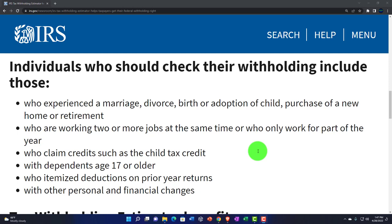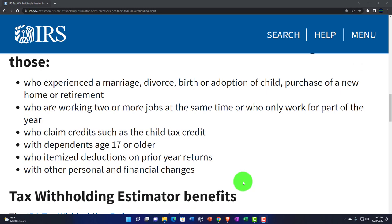If you got married, divorced, had a birth or adoption, those all have a significant impact on taxes. So if you're thinking about getting married or divorced, obviously you do a tax projection — that's what decides your decision on those kinds of things. Just kidding. But you should take it into consideration, or at least know what's going to happen, because it's a shock if it's negative. Also, those working two or more jobs at the same time or who only work part of the year should check their withholdings, as well as those who claim credits such as the child tax credit — which had big changes this year — those with dependents age 17 or older, and those who itemized deductions on a prior year return.